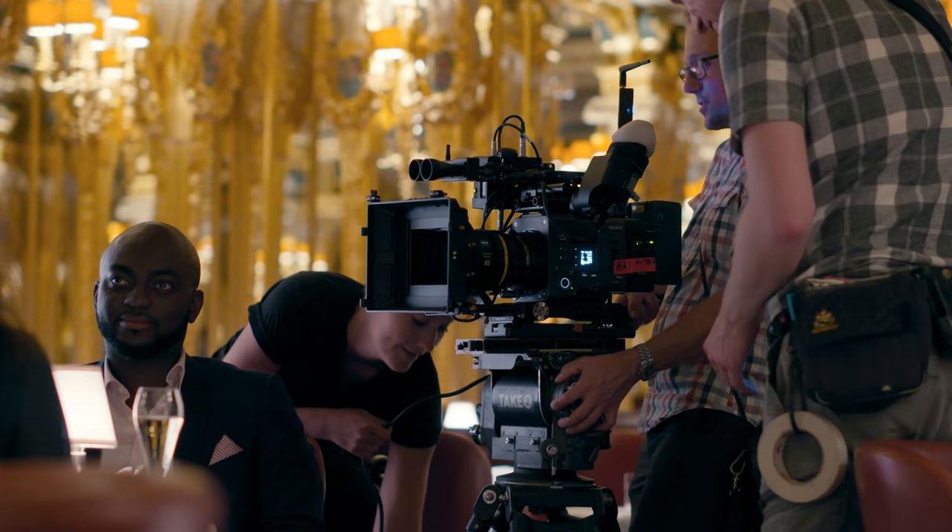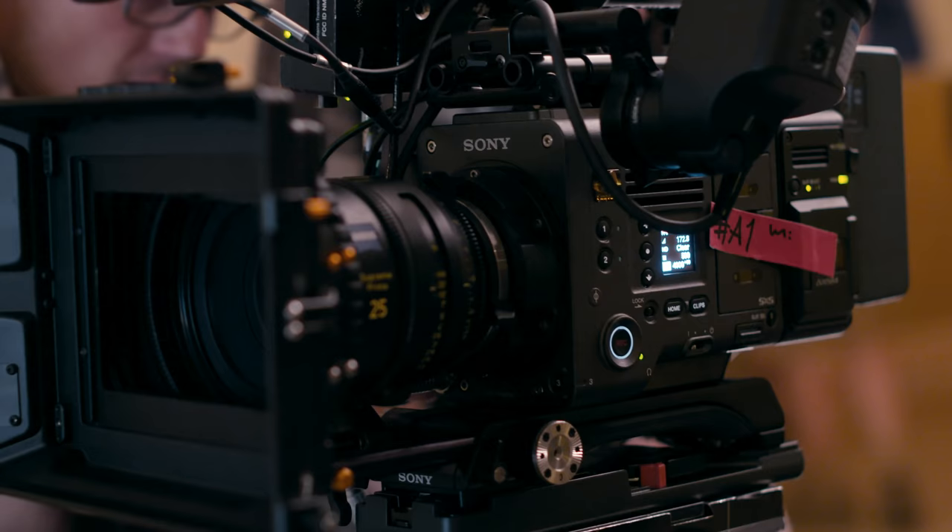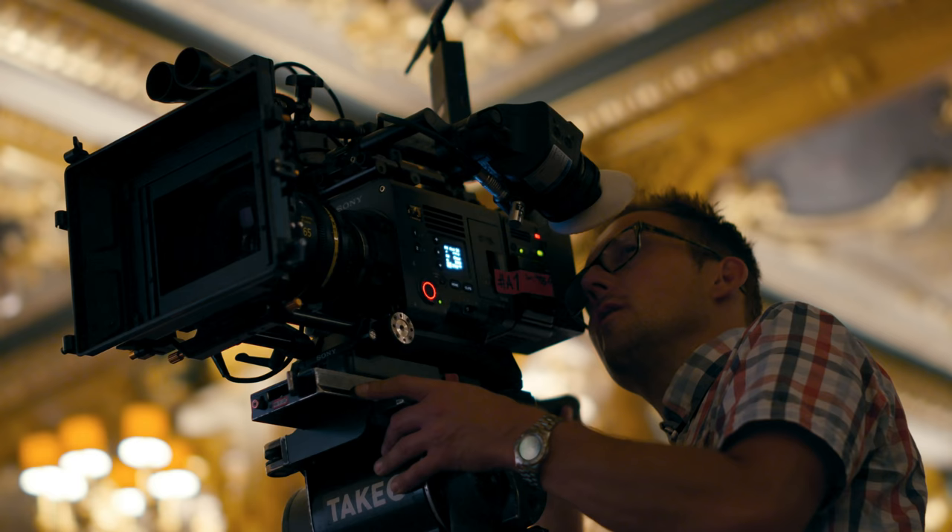The Venice has eight stops of built-in ND filters and there's no other camera on the market at the moment that has as many steps of ND built in. Normally when you're using built-in NDs you have to supplement them with glass filters in the front, whereas with the Venice you can quickly go from anything from an ND3 to an ND2.4 instantly, so that's a very useful tool.